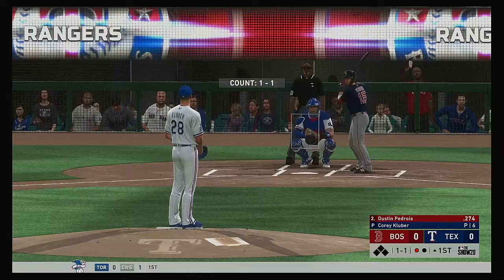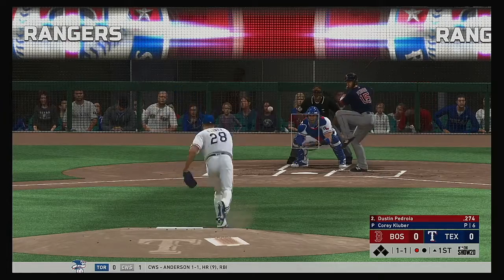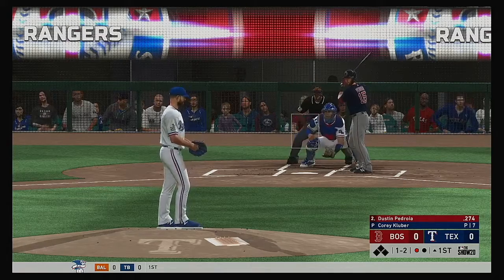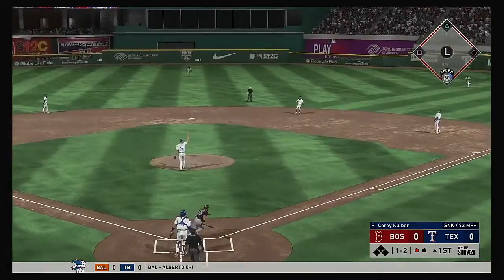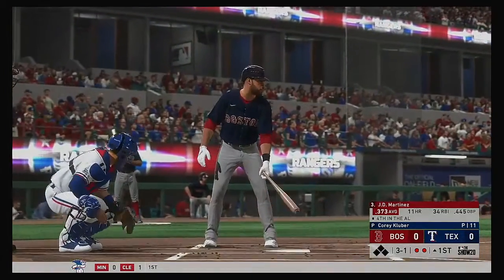Nine at-bats for him in the series so far, and he's collected a pair of hits. Count goes 1-1, strike two swinging. Kluber has racked up over 1,300 innings on the Major League mound and he's worked to a 1.10 WHIP in that time — just a little over a base runner per inning. Very impressive. Squeezing it as Odor, and there are two away now.